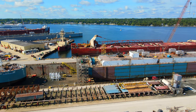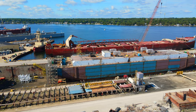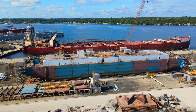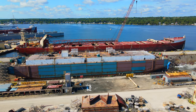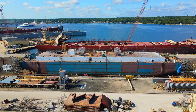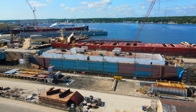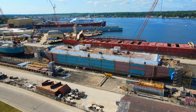The skilled craftsmen and technicians meticulously assembled the barge, integrating its various systems and components to create a fully functional and safe vessel. The construction process involved the installation of LNG storage tanks, cryogenic systems, liquefaction and regasification units, and other specialized equipment necessary for the safe handling and transfer of LNG. Fincantieri Bay Shipbuilding's expertise and collaboration with industry experts ensured that the barge met stringent safety and environmental standards.